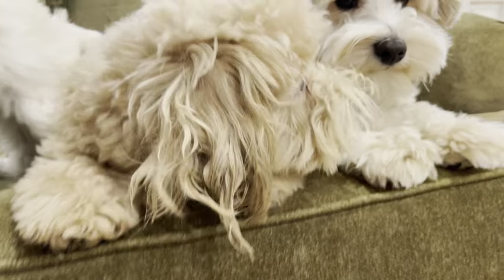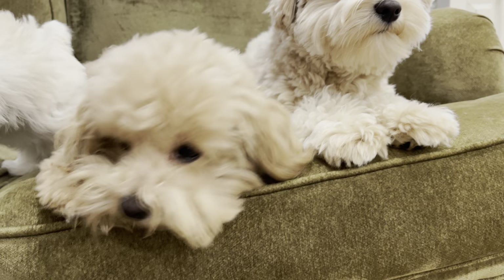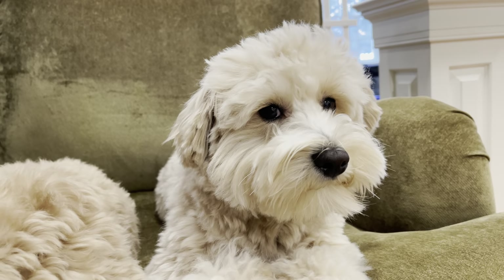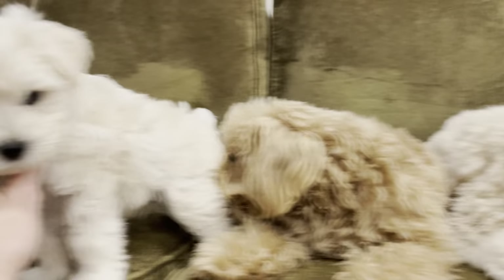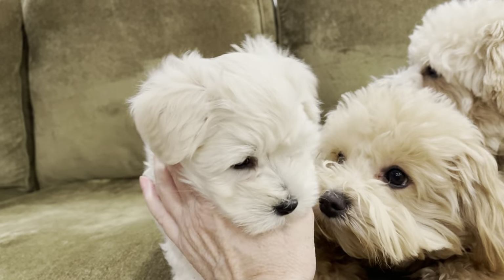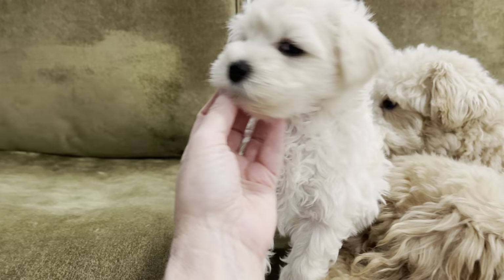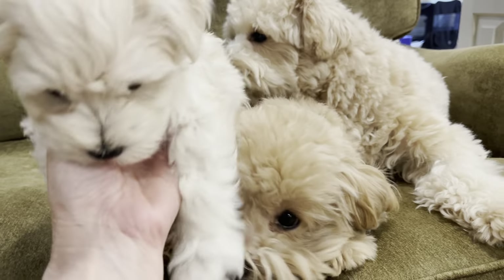So what is a teddy bear schnauzer? Well, it's a toy or a miniature schnauzer dog that has been groomed to look like a teddy bear. This little puppy could be groomed to be a teddy bear schnauzer very easily by letting his coat grow out and by combing him every day.